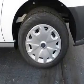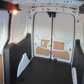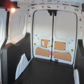Inside you'll find digital audio input, a backup camera, curtain head airbags, driver airbag, side airbags, and a low tire pressure warning.